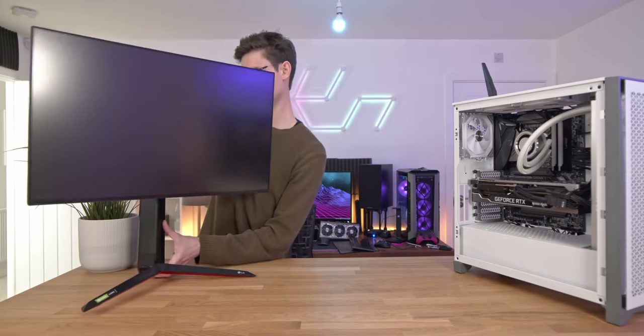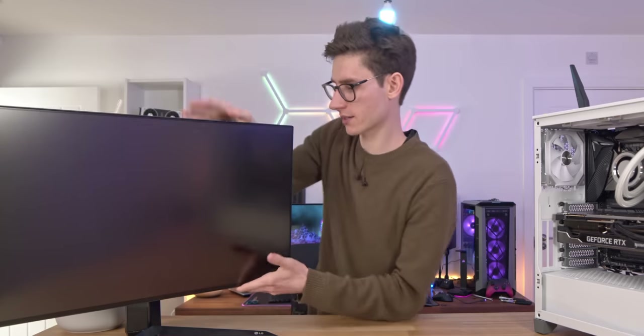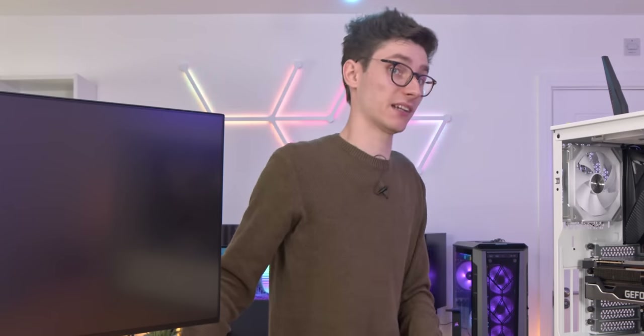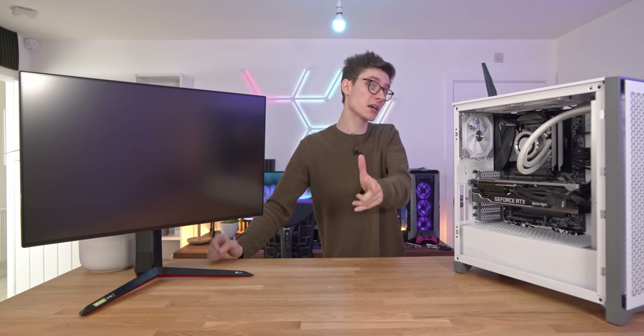Grab a 4K monitor, because if you're using anything less — even 1440p ultrawide — this is overkill. This is aimed at 8K gaming with DLSS, but still 8K gaming nonetheless.